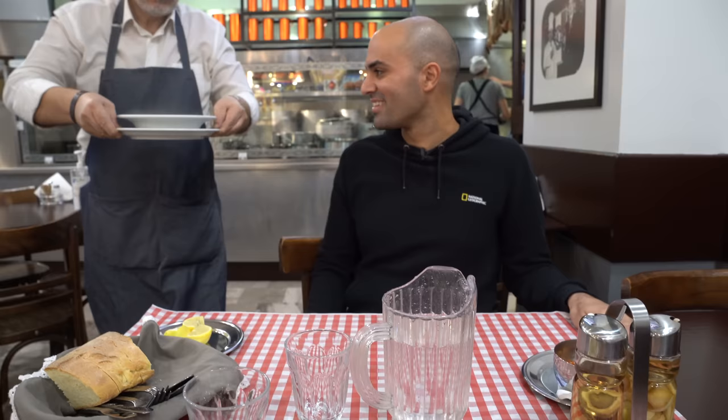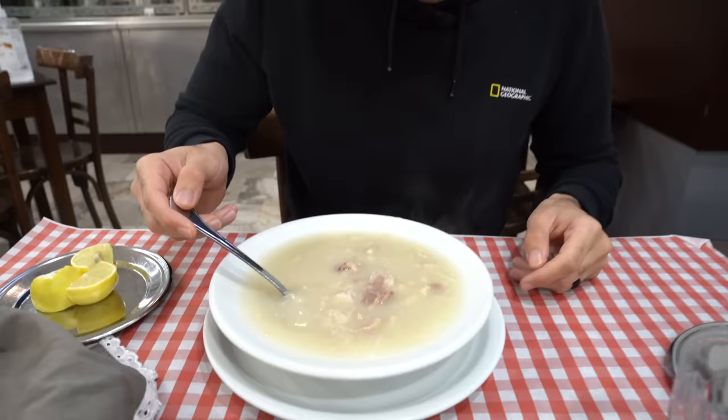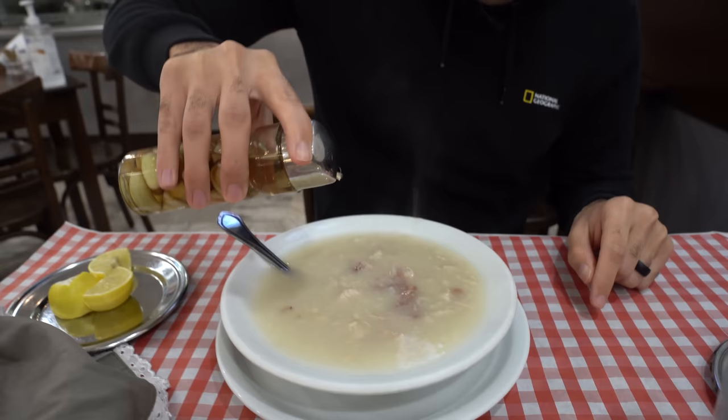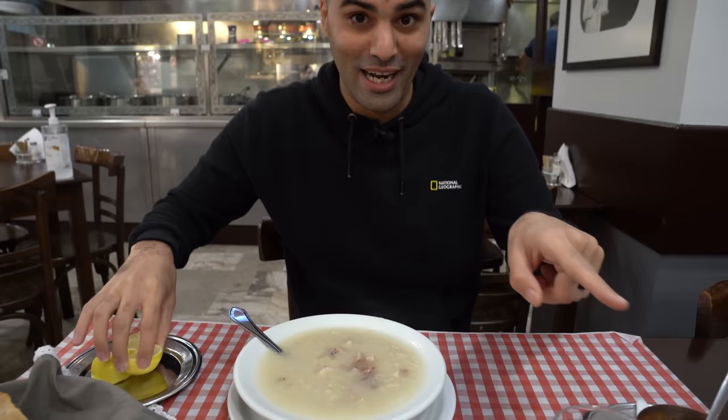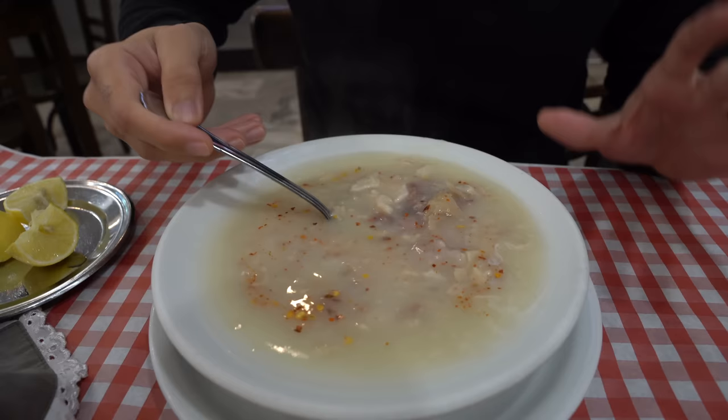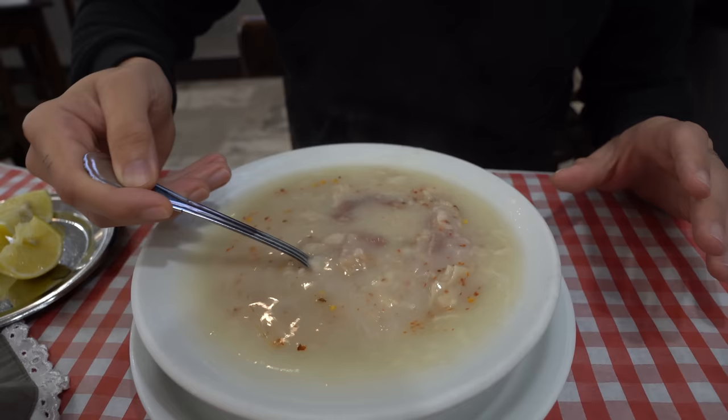Second breakfast! Take a look — this is called pasta. As the gentleman told us, it's a mix of beef intestine and tripe. What we have to do is put in a bit of vinegar with garlic — that's nice. A bit of lemon and chili flakes. Let's mix it all up and take a big bite. I can tell it has a bit of an odor — buon appetito!